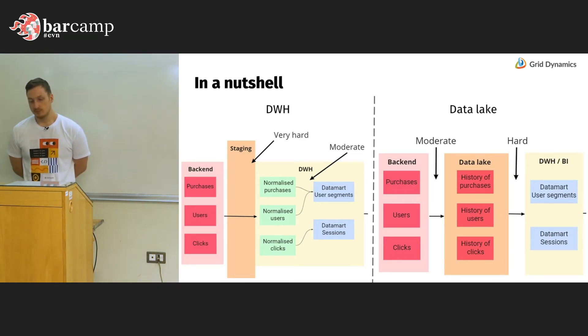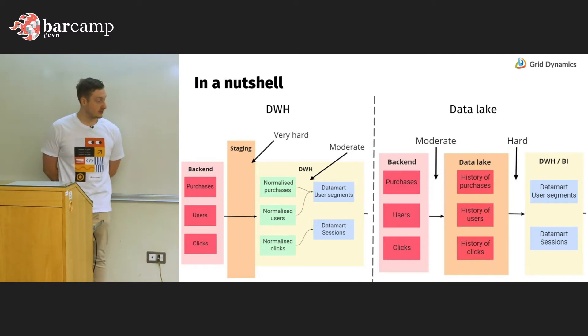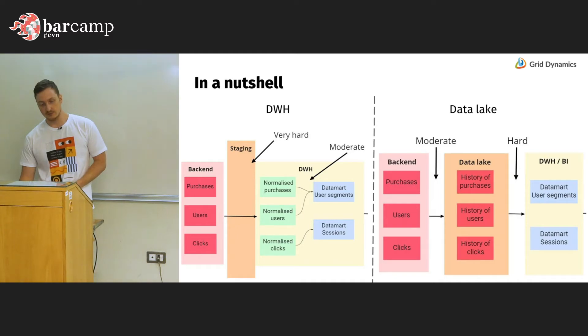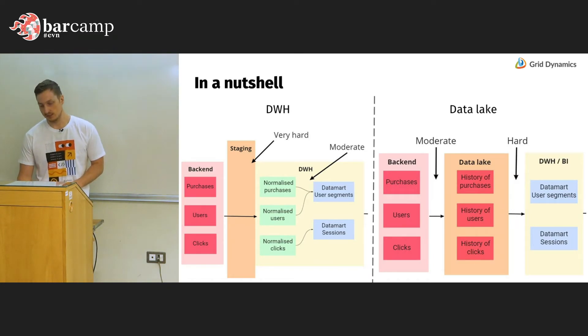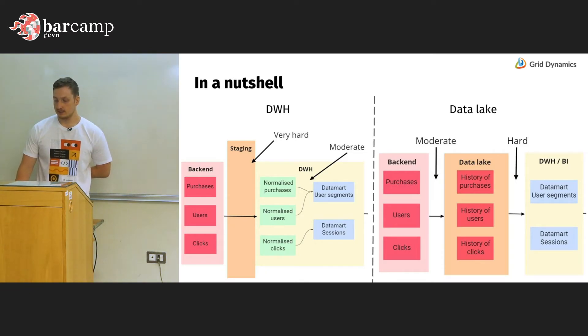In a nutshell — the two approaches and the difference between each. For data warehouse, the most difficult part is normalization within the staging area, but once done, building data marts and working within the data warehouse is convenient because it's fast and fully SQL. When we talk about data lake, it's easy to upload the data but hard to query it and build data marts, because in data lake we need tools like Spark and must use Python, Scala, or Java — there is no single database to work from, so this part is more complicated for data lake.